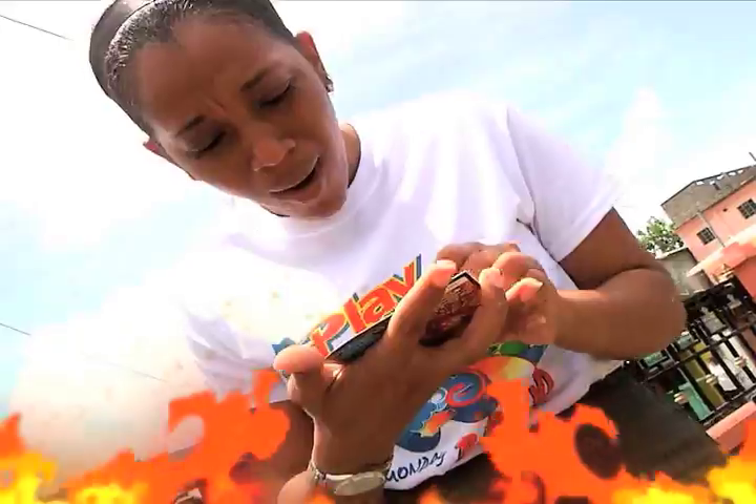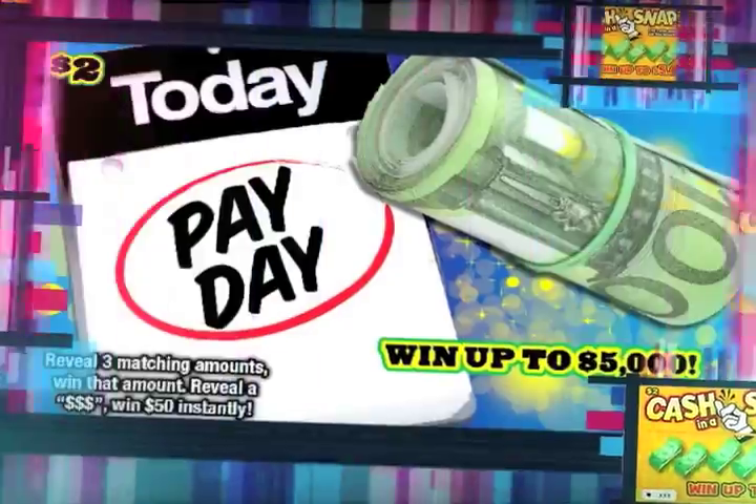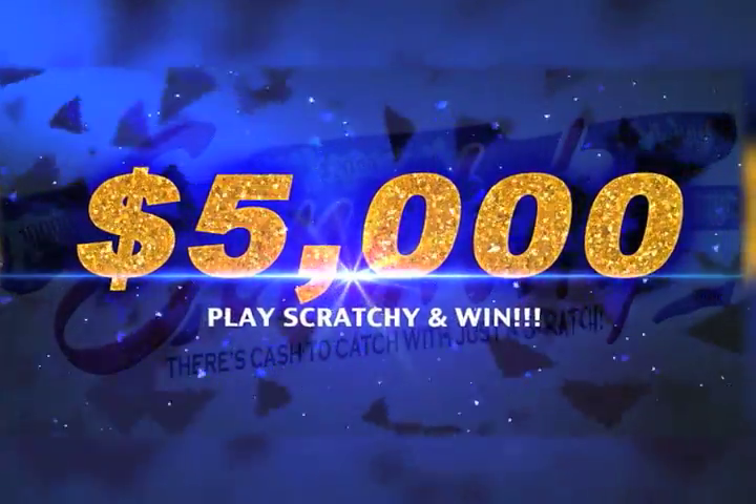Win a whole lot of money with the Scratch Cards of the National Lottery's Authority. Get the Scratch Cards — Today Payday and Cash in a Snap. Win up to $5,000.